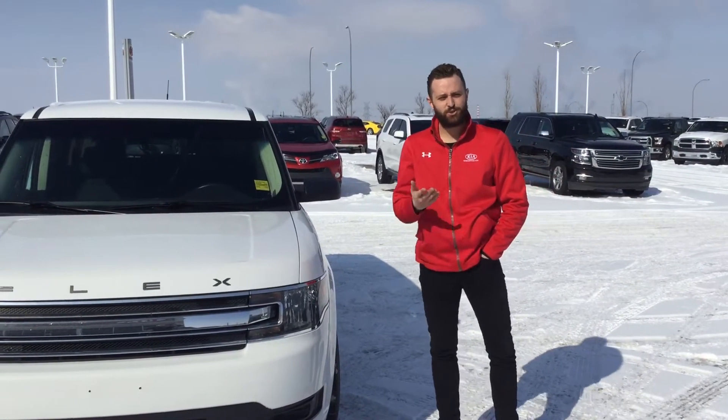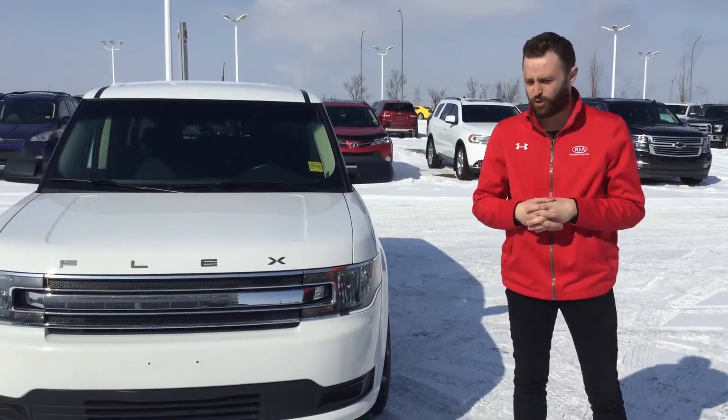Hi Vanessa, my name is Alex. I'm from Sherwood Kia, and I'm the used car sales manager here. I'm going to do a quick personalized video walkaround of the exact car you inquired on.